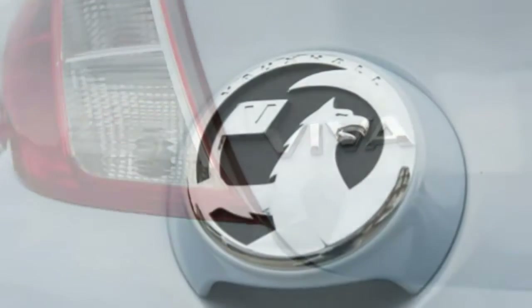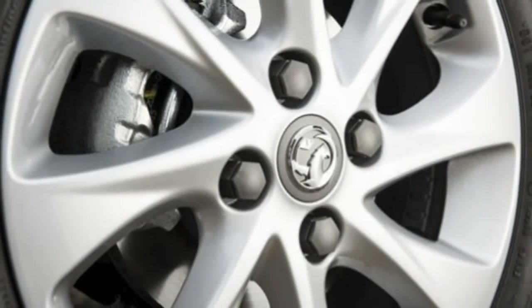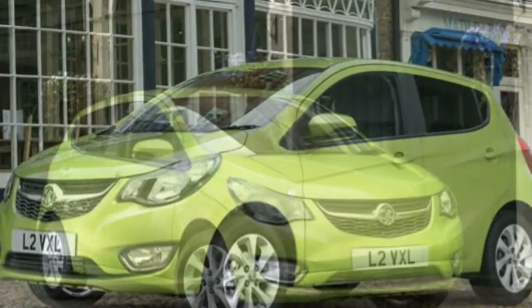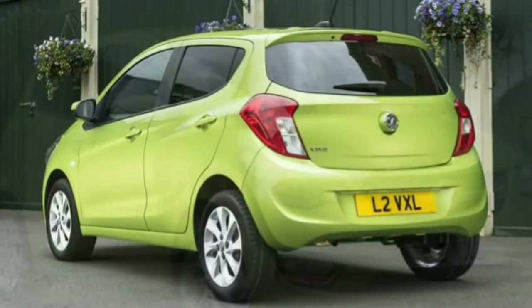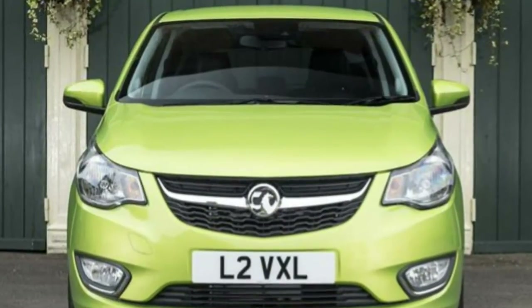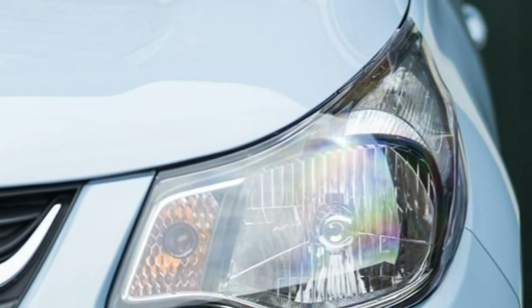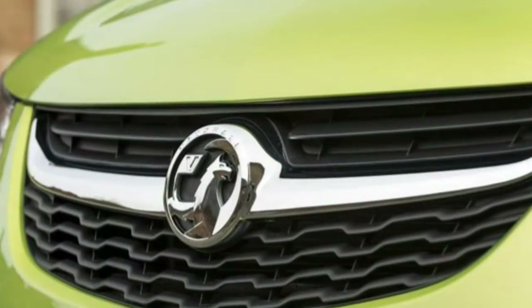The Vauxhall Viva is at its best when manoeuvring around tight city streets, thanks to its compact dimensions and small turning circle. It's simple to park too and makes easy work of any U-turns. The car's box-like dimensions mean there's a little body roll in corners, though. Stable and secure on the road, the car is easy to drive and the steering is light, even more so in city mode, although it offers very little in the way of feedback.